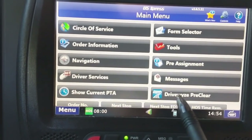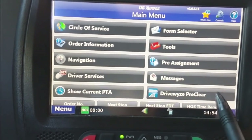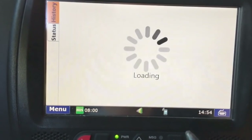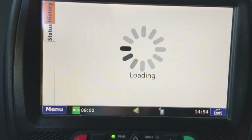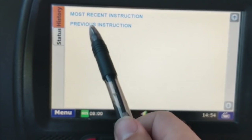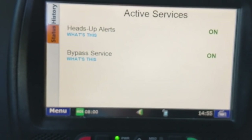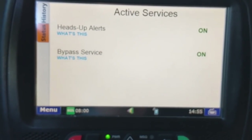Back on the main menu, there's a new option: DriveWise Pre-Clear. This is the new pre-pass for weigh stations. When you click on it, you can see the most recent instruction, previous instruction, and status. Heads-up alerts are on, so it's going to alert me when within one mile of a weigh station that I'm approaching.